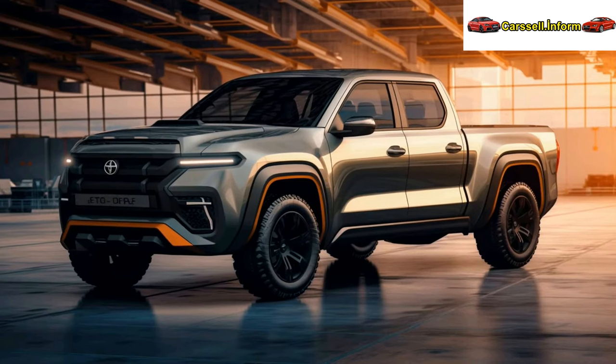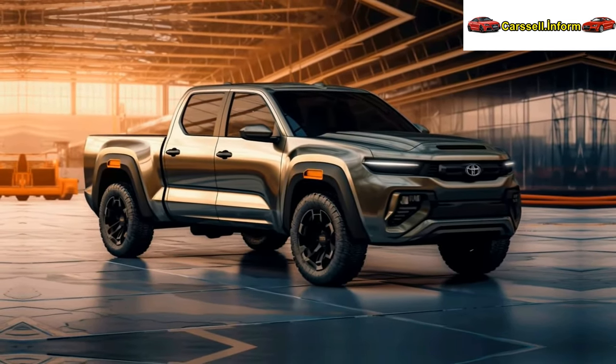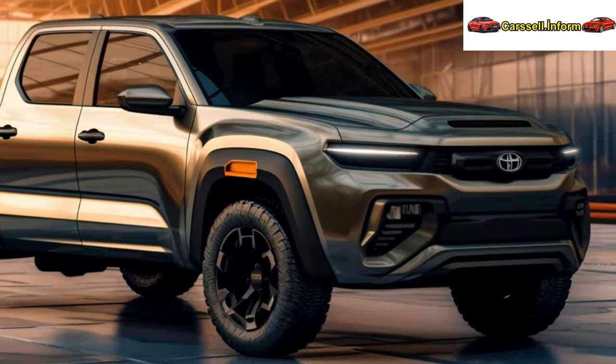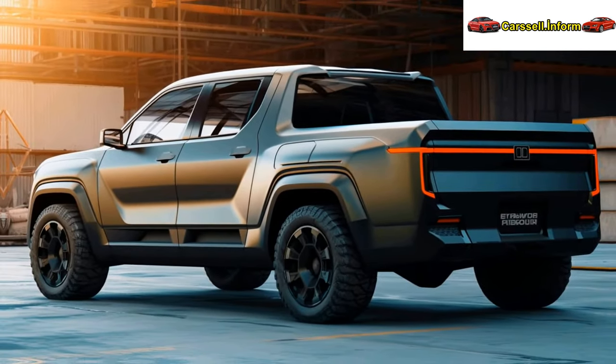The updated Toyota Hilux is set to hit Australian showrooms in March 2024, with prices starting from AU$26,475 for the entry-level Hilux Workmate 4x2 single-cab model. The trims benefiting from the 48-volt mild hybrid system are priced more compared to their non-electrified counterparts from the previous year.